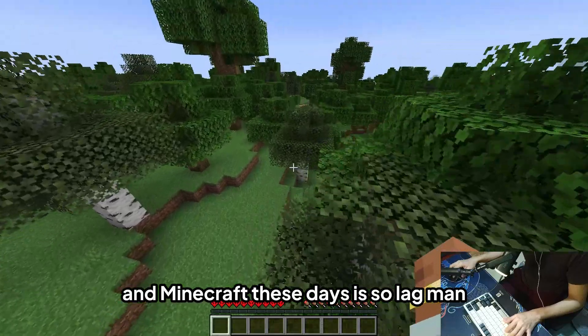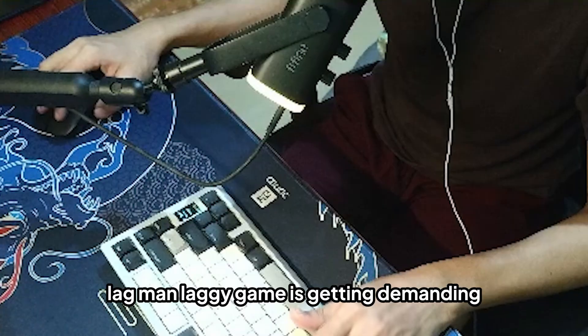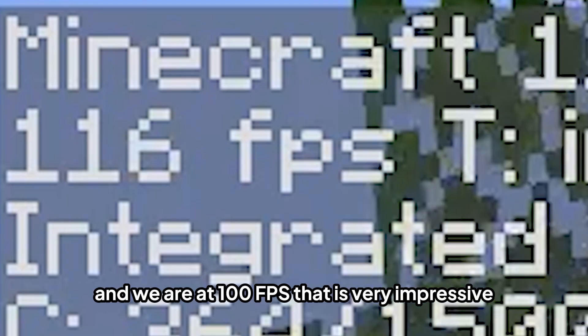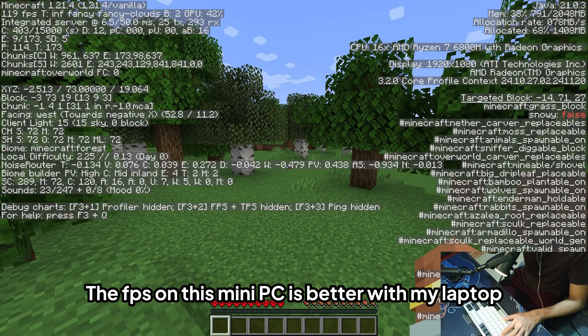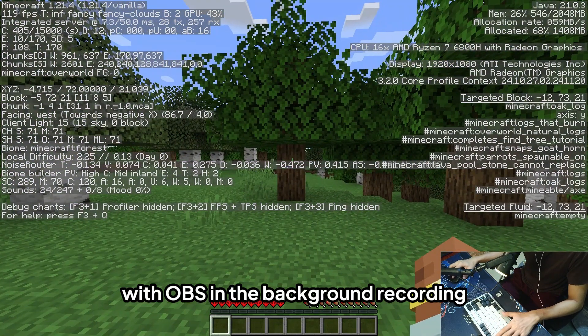Minecraft these days is getting pretty laggy — the game is getting more demanding. But looking at the FPS values, we are at 100 FPS. That is very impressive — it's better than my laptop, even with OBS running in the background recording.